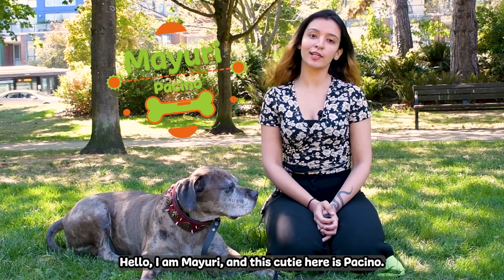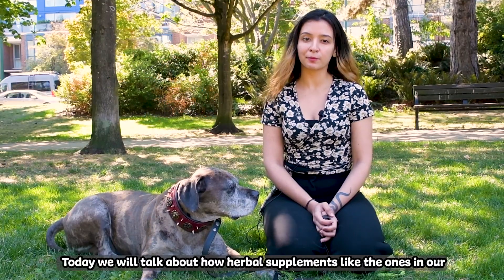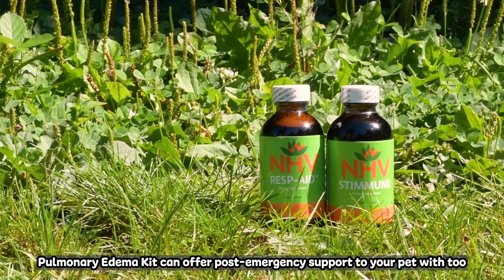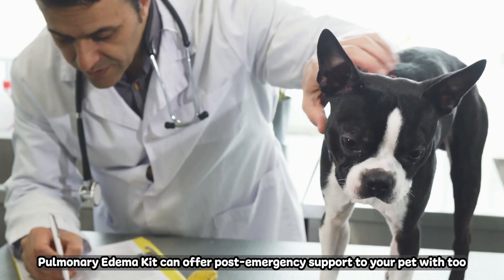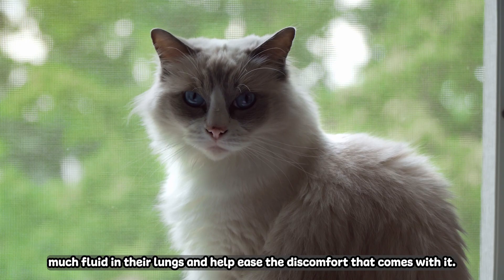Hello, I am Mayuri and this cutie here is Pacino. Today we'll talk about how herbal supplements like the ones in our pulmonary edema kit can offer post-emergency support to your pet with too much fluid in their lungs, and help ease the discomfort that comes with it.